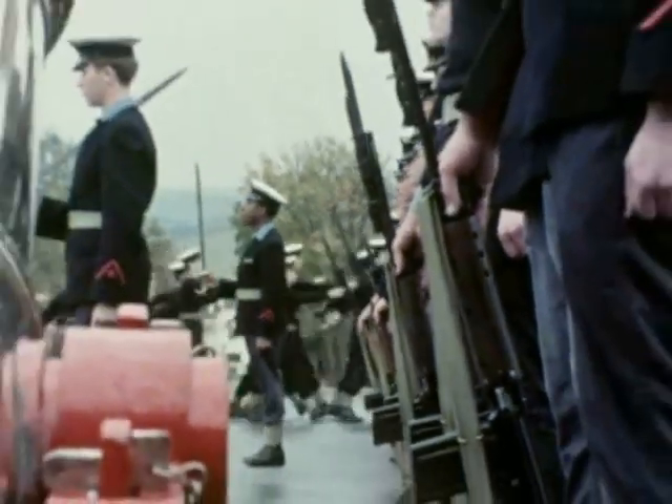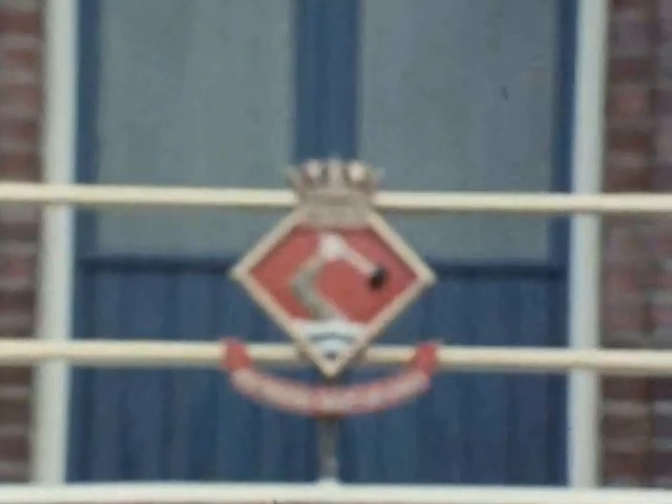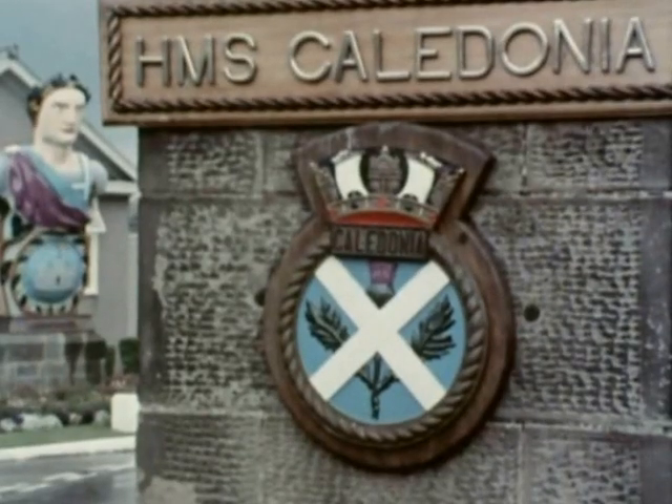As well as the basic naval training, there's plenty of scope for all sports and pastimes. It's a busy course at Fisgard, but these apprentices are already on a good rate of pay and there's time to relax and have fun. At the end of three terms, the apprentice leaves HMS Fisgard to specialise in electrical, air or marine engineering at an advanced second stage training establishment such as HMS Caledonia.